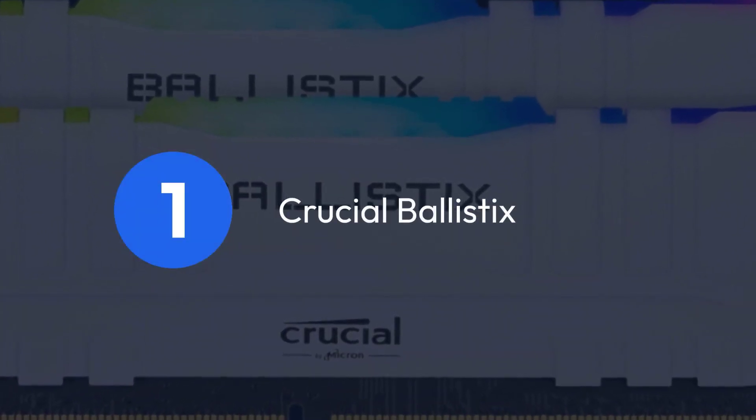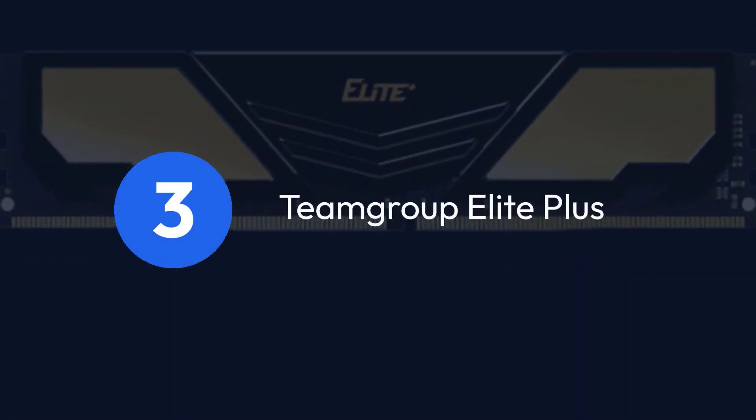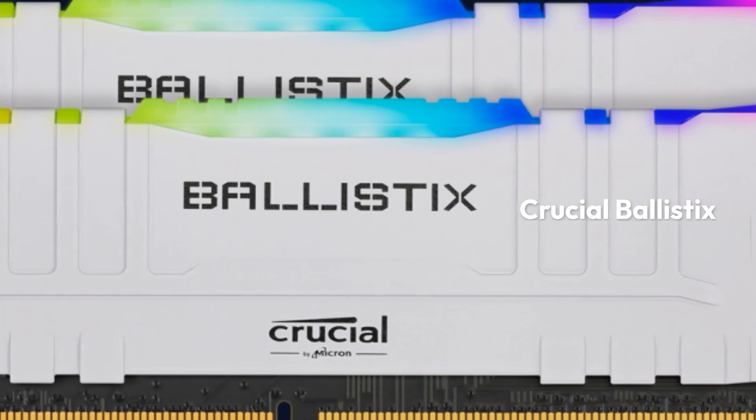Top 3 Products: 1. Crucial Ballistics, 2. Patriot Viper Elite 2 Series, 3. Team Group Elite Plus.